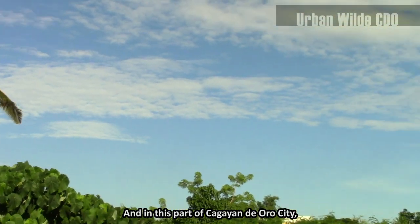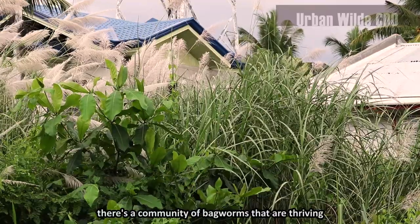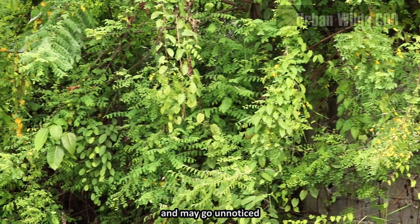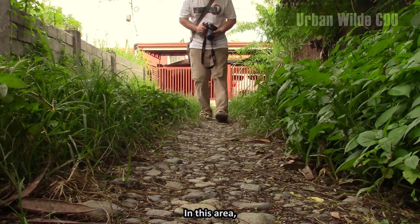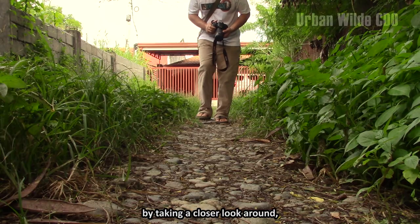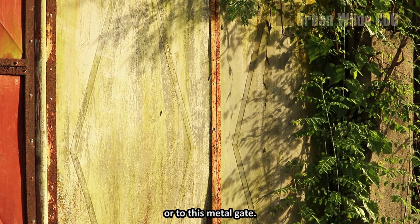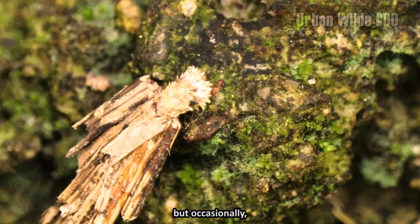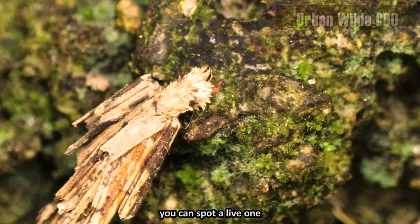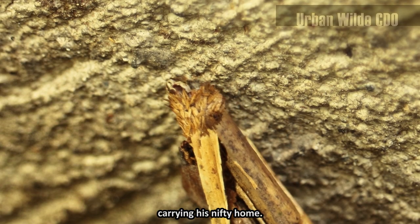In this part of Cagayan de Oro City, there's a community of bagworms that are thriving and may go unnoticed to the people living around the neighborhood. In this area, by taking a closer look around, you can see cases attached to this wall of concrete or to this metal gate. Some are empty already, but occasionally, if you're lucky, you can spot a live one, gingerly crawling, carrying his nifty home.